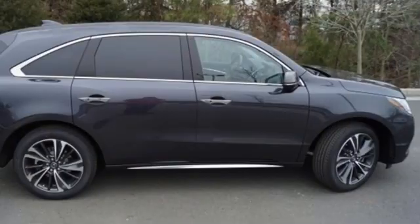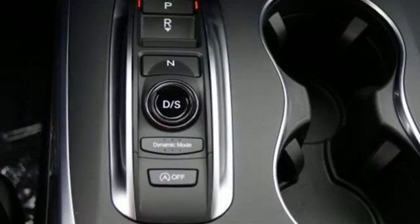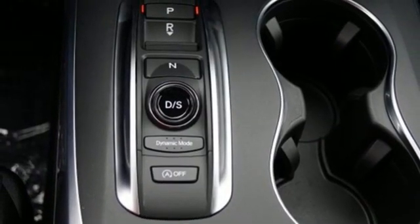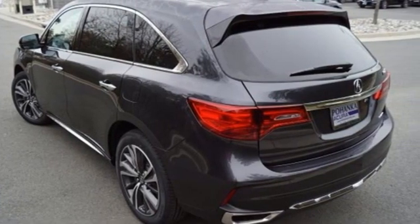Front and rear parking sensors. AM-FM satellite radio. Memory steering wheel settings. Dual zone climate control. Auto tilt-away steering column. And integrated navigation system.